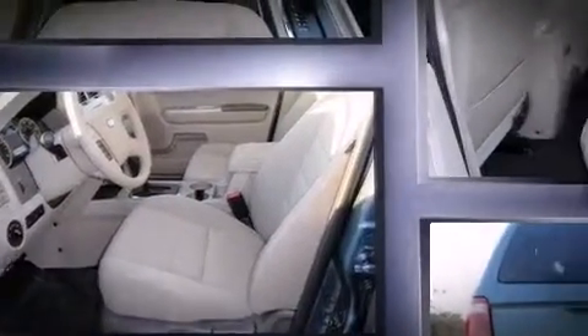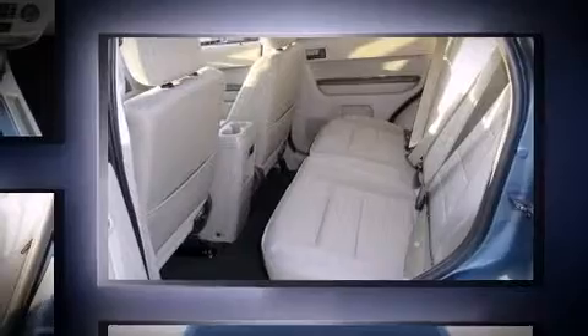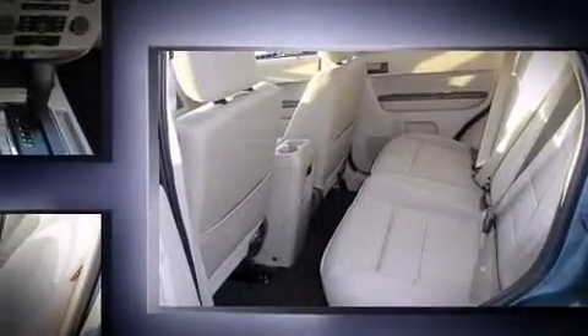The following features are included: remote keyless entry, rear wipers, and cruise control.